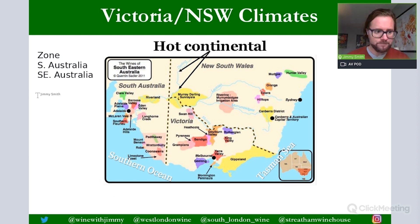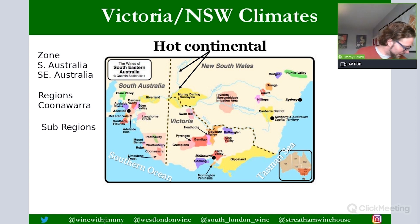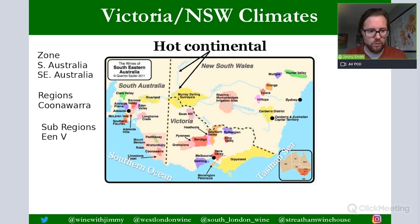Below zones, you have regions — slightly smaller areas. For example, Coonawarra is a region, as is Barossa and Margaret River. Below regions, there are specific sub-regions, which are smaller areas. For instance, Eden Valley is a sub-region within the Barossa zone. This hierarchy is at the bottom of page 164 and is not a major exam focus, but worth being aware of.